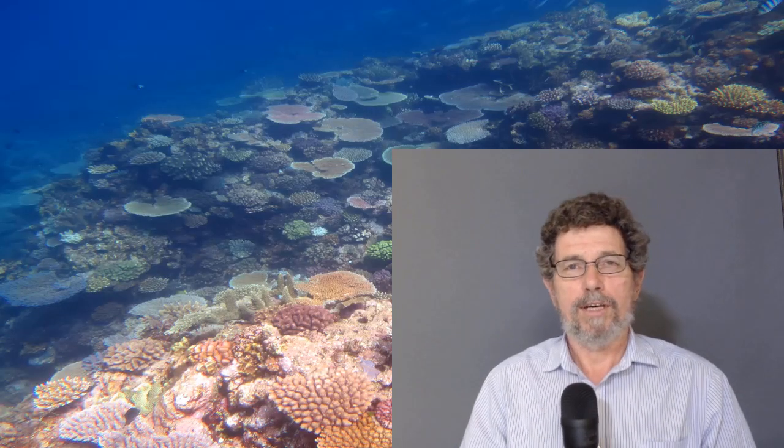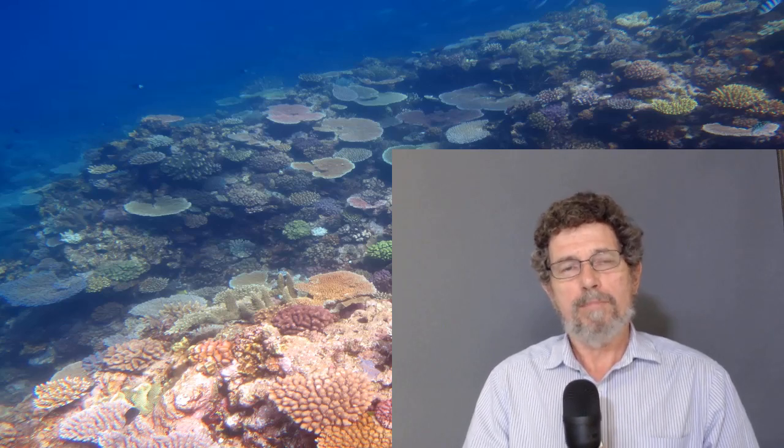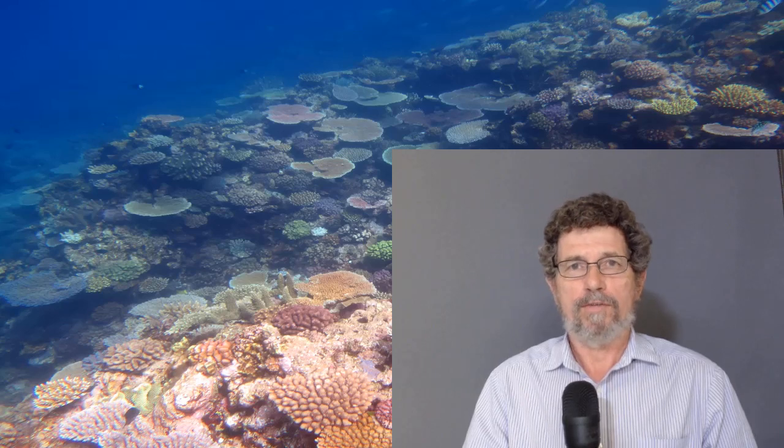I certainly welcome this fact-check and the debate that it encourages. But in my view, no matter which way you look at the data, the situation of the Great Barrier Reef actually looks extremely encouraging.